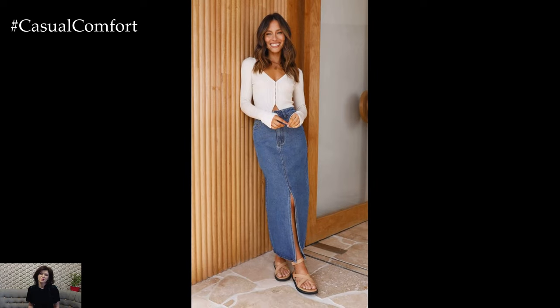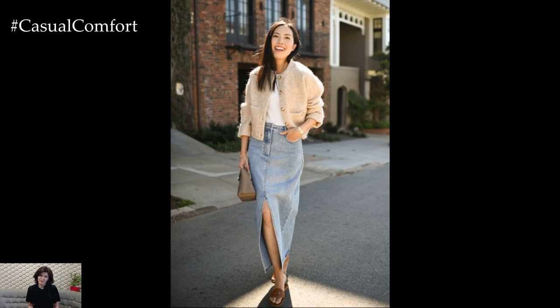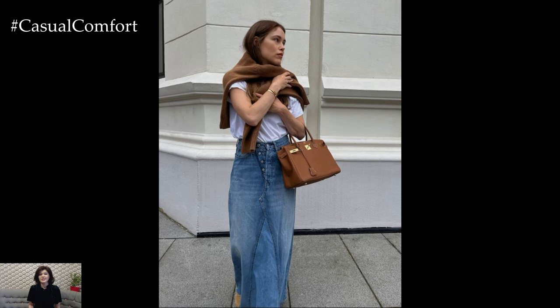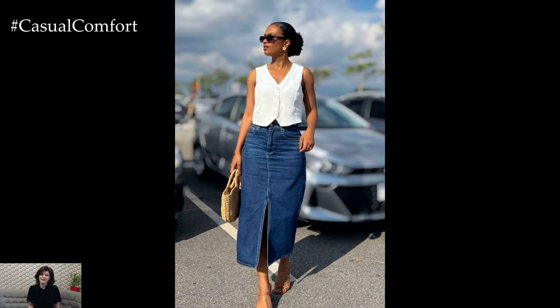There you have it — our top picks for denim midi skirt outfits this summer. From casual daytime looks to dressier evening ensembles, the denim midi skirt proves to be a versatile and timeless piece that can be styled in countless ways. Experiment with different tops, accessories, and footwear to find the combinations that work best for you. Whether you're heading to the beach, the office, or a night out, a denim midi skirt can be your go-to piece for effortless summer style.